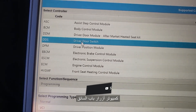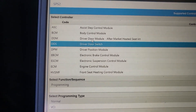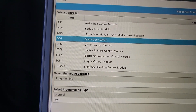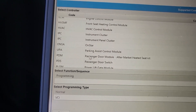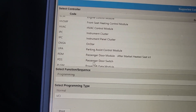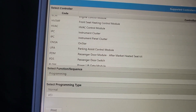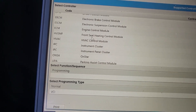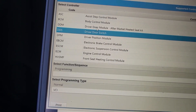This is the Driver Door Module. You can see: Driver Door Module, Driver Door Switch, Aftermarket Heated Seat Kit — no driver door switch. You can also get the passenger door switch if it has one. I'm going to go to the module first. Actually, let me go to Driver Door Switch.